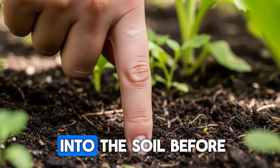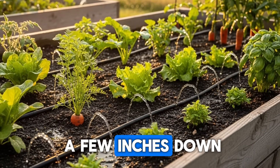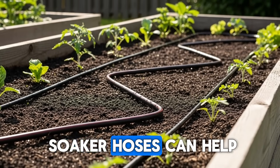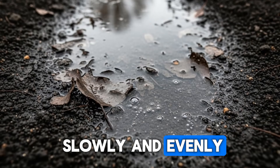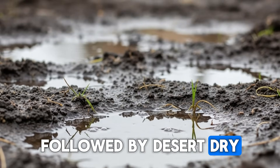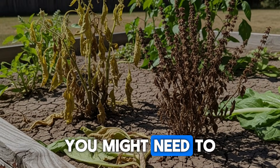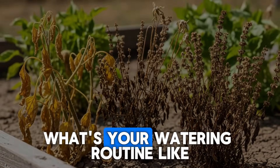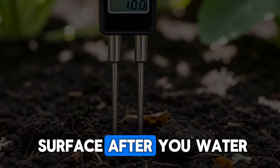Stick your finger down into the soil before you reach for that hose. If it feels moist a few inches down, hold off. Installing drip irrigation or soaker hoses can help because they deliver water slowly and evenly, preventing that boom-and-bust cycle of soaking wet followed by desert dry. During particularly hot weeks in the southwest, you might need to water more often, but always check first. What's your watering routine like, and have you noticed worms coming to the surface after you water?